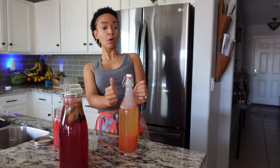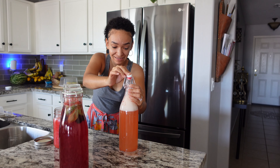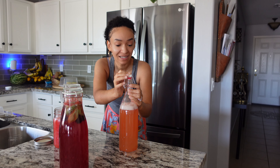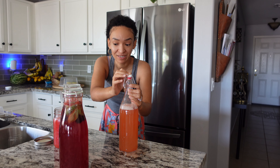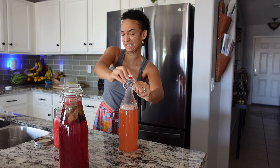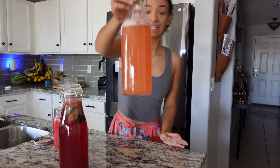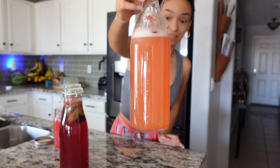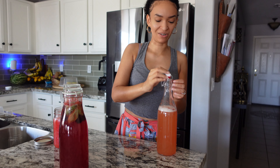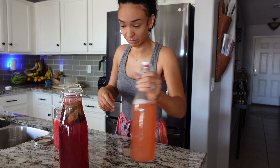When I opened the bottle it erupted — I was not expecting that. My last batch was not this powerful; it must be the fruit. She is ready! We're going to put her in the fridge because she's done what she needed to do. Let's check the next one — it's already fizzing, but not as strong. It might not be carbonating enough because of the bottle. I need to get more of those Marshalls bottles because that carbonation level is exactly what I'm looking for.